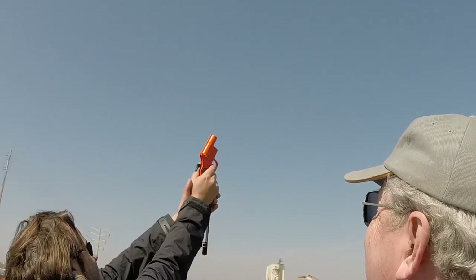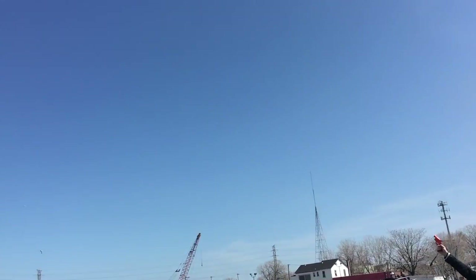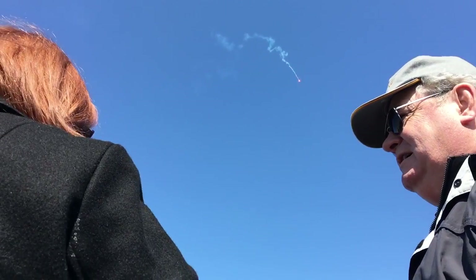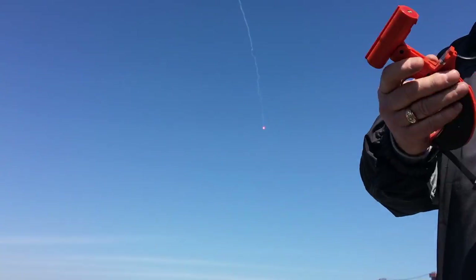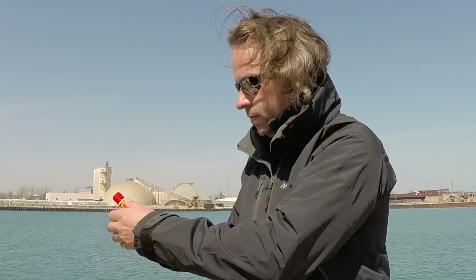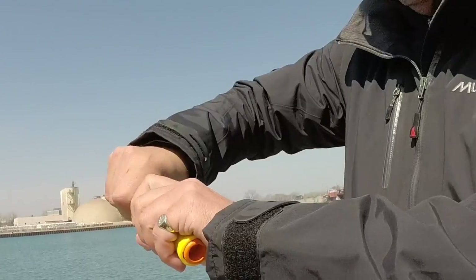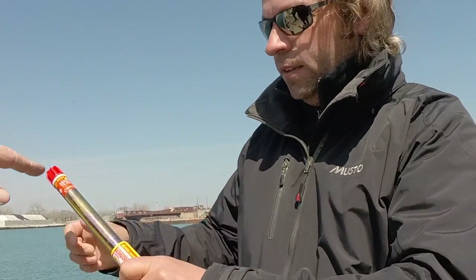This was really useful. I've got one of these on Moneypenny but I've never used it. There's more than one type of handheld flare, and this demonstration gave us the chance to see all kinds of different models and types, and see what would make most sense for us on our own vessels.